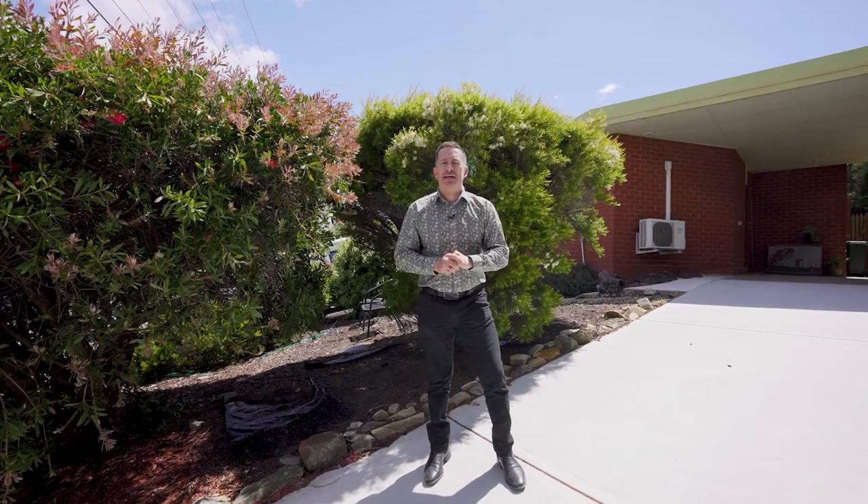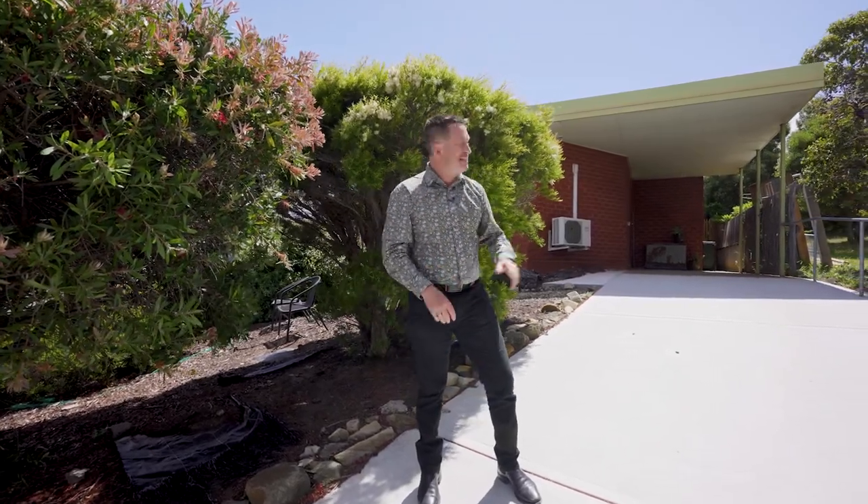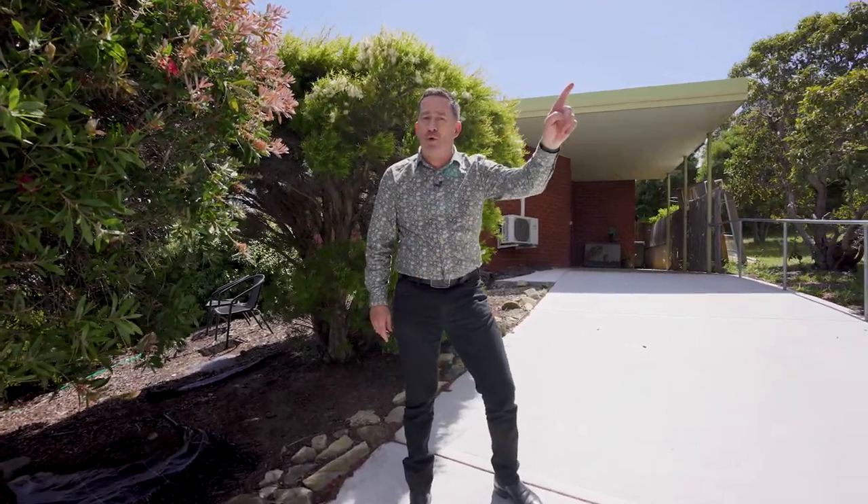G'day team, it's Ant Manton from PID's Rapid Response Unit. I'm in Midway Point today at Unit 1, 47 Penner Road, with an absolute belter for investors or retirees. A beautiful two bedroom unit, all on the level, fantastic views, and with an easy walk to one of the best takeaway shops going around. Talk soon.